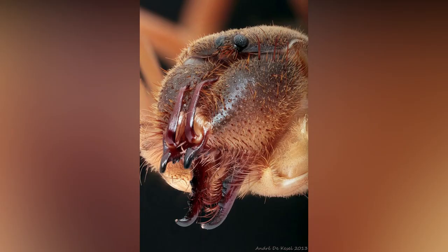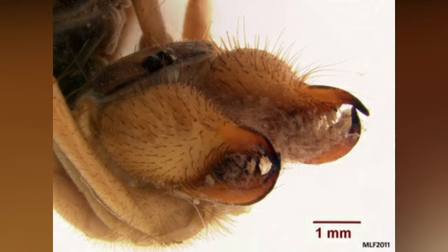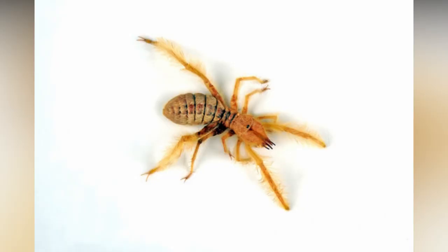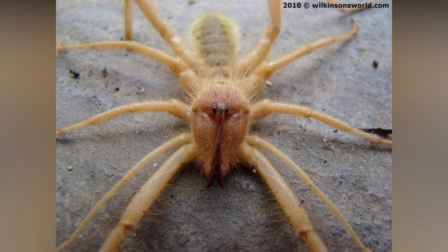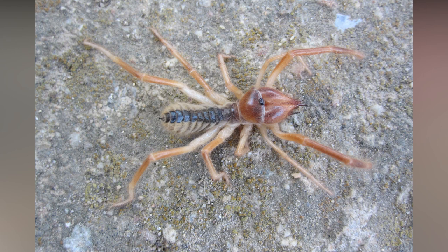Let's first talk about camel spider. Camel spider is an arachnid and the order includes more than 1,000 described species in about 153 genera. Camel spider is very smart, fast, and aggressive. It has very strong and sharp jaws and can easily damage human skin. The larger species grow to a length of 12 or 15 centimeters including legs.